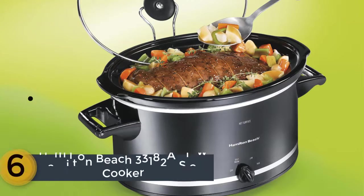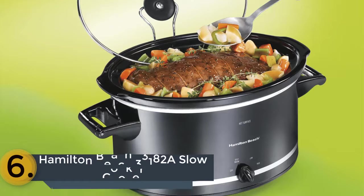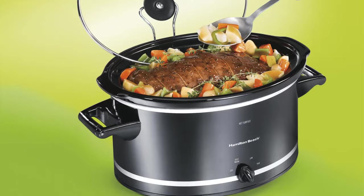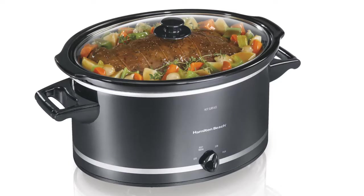The item number 6 is the Hamilton Beach 33182 A Slow Cooker. You should choose this if you need a crockpot for a large meal. The full grip handle design supports very comfortable use. The glass lid and stoneware are dishwasher safe, making both using and cleaning easy. It is suitable for 8 pounds of chicken and 6 pounds of roasts. This smart crockpot looks very nice and overall you will get amazing performance, more than you expect from a pot roast.